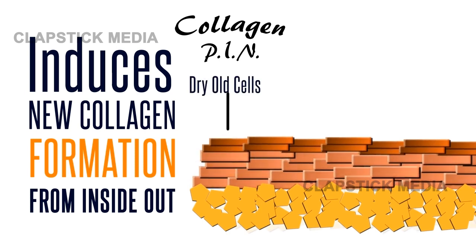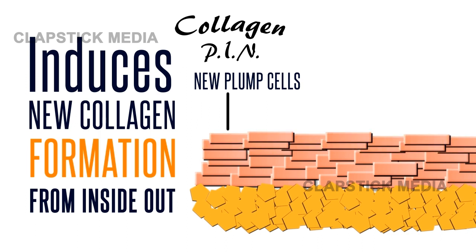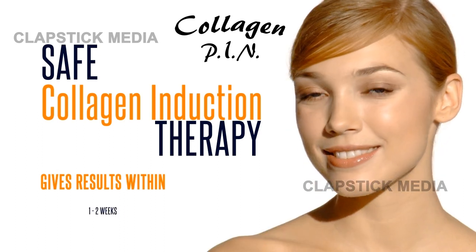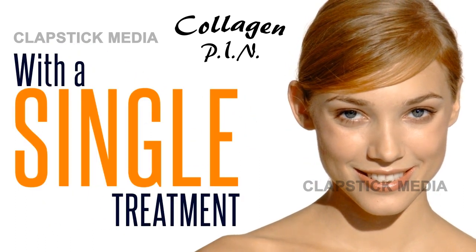These skin cells now plump with new collagen and elastin, then blossom, discarding the old cell layers. Your skin now looks rejuvenated, youthful, and glowing. With Collagen Pen's safe collagen induction therapy, you'll see results within one to two weeks and skin renewal for up to a year with a single Collagen Pen treatment.